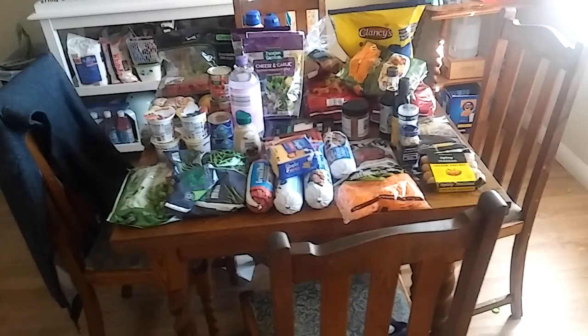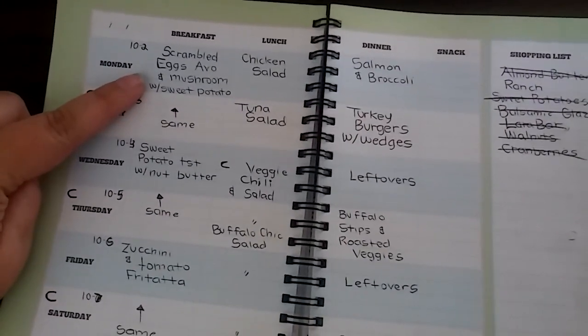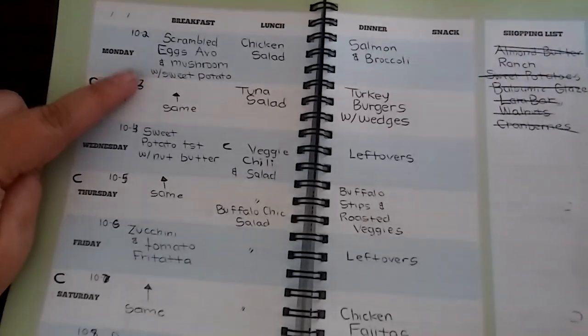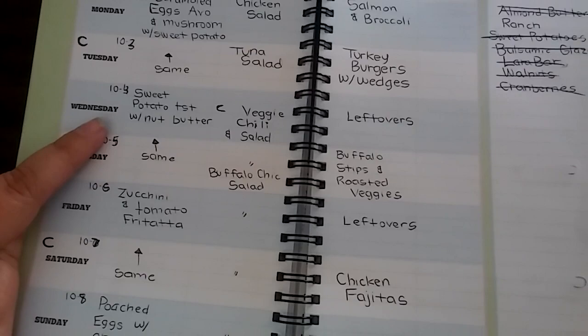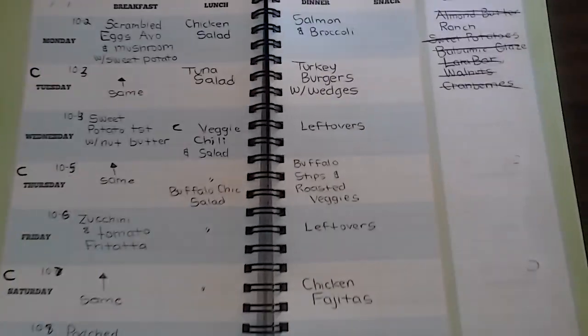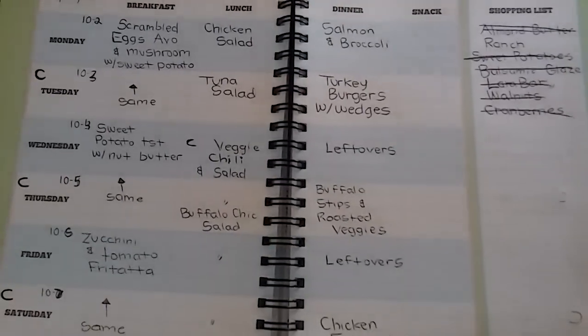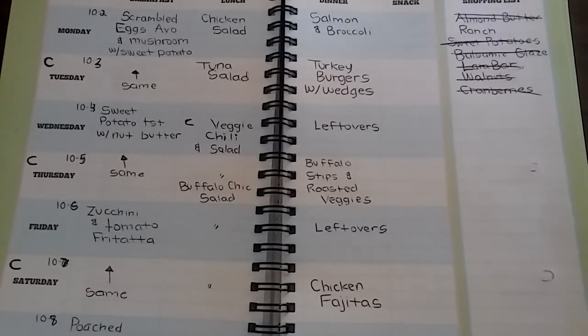Altogether it was $80 for both stores, so not too bad. Here's my meal plan. For breakfast, it's mostly going to be a variation of eggs and vegetables. Some days I'll have sweet potatoes with nut butter — I got the sweet potatoes last week at Sprouts. For lunch, I'm going to have either a salad or chili, and I'll eat that every day for the week.